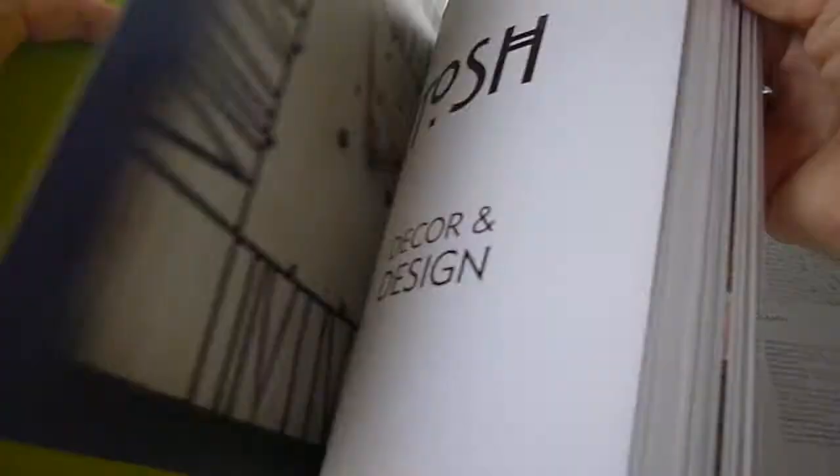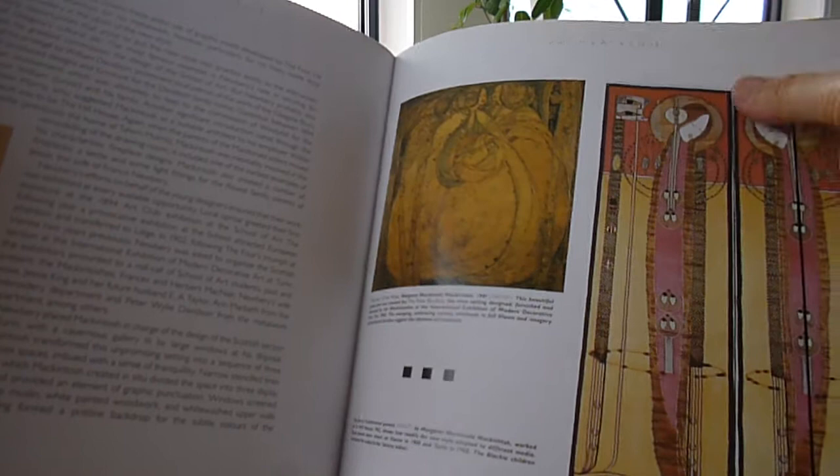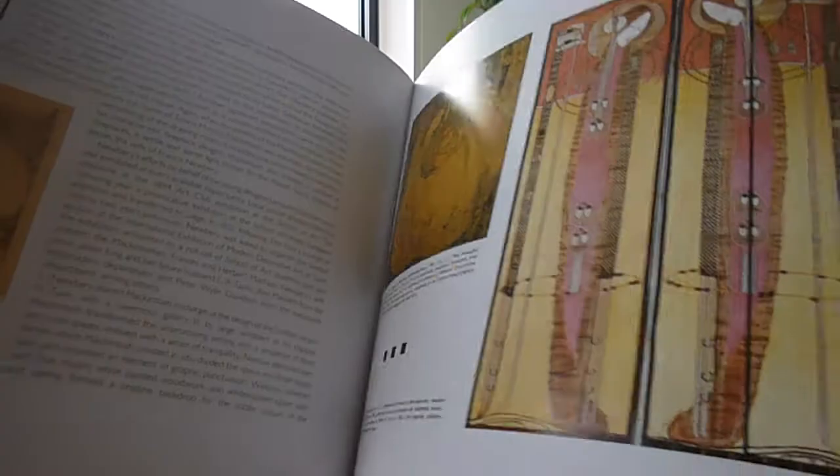With stenciled mural decorations, a beautiful hall clock at the Hill House with dark stained pine and a metal face, and the embroidery panels by Margaret Mackintosh MacDonald. Oh, look at that spiral staircase there.